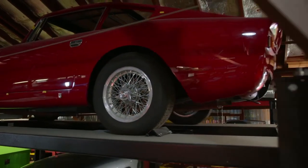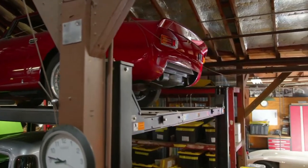The client lives in the UK — you'll see this Maserati at Silverstone next year.